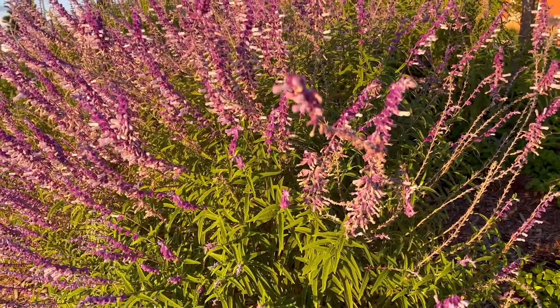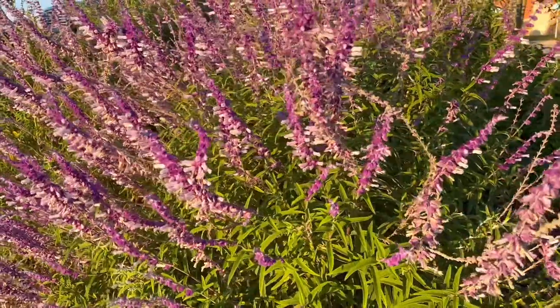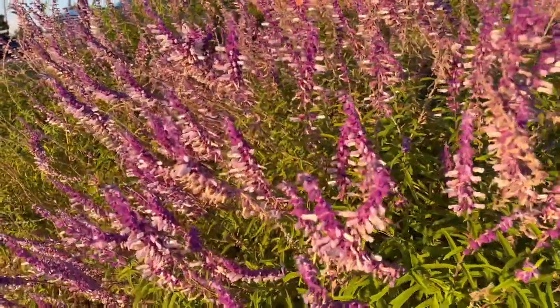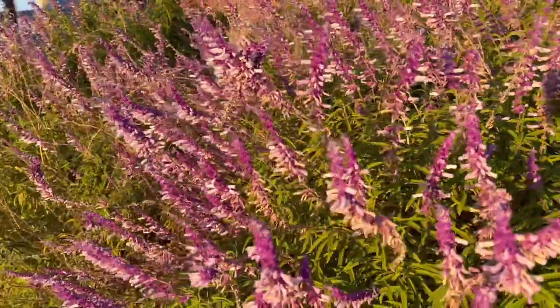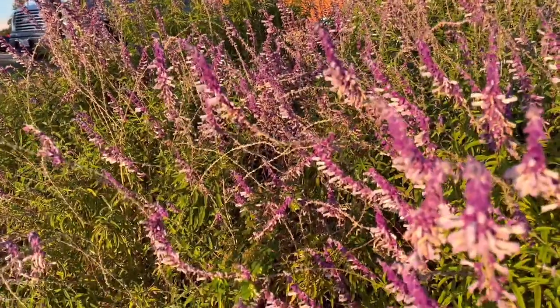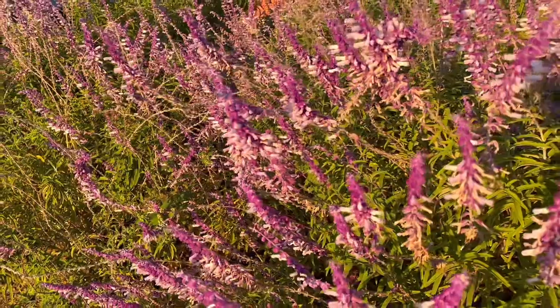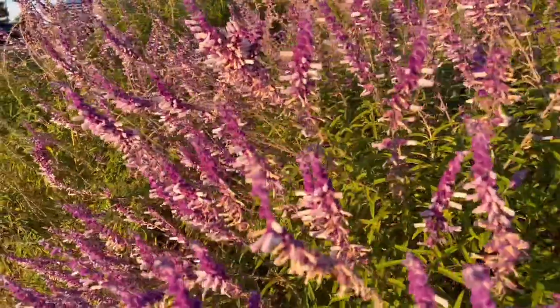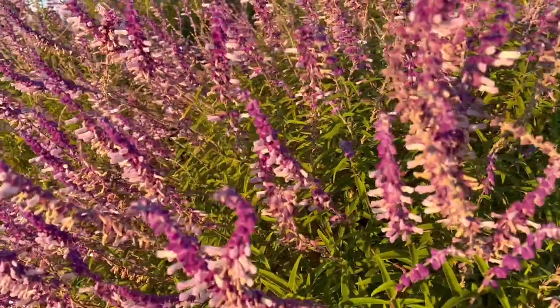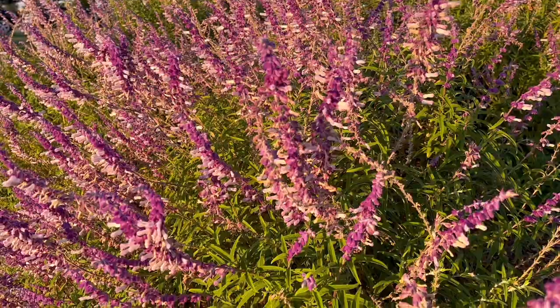The third easy to grow perennial on this list is this Mexican bush sage. It's another one that blooms spring, summer, and fall, so tons of color all year long. It also attracts tons of pollinators to your yard. It's drought resistant, very hardy, and like most of the perennials on this list, this plant grows so densely that it helps fight weed growth inside of it and fills in empty areas. I love a colorful plant that can block weeds.